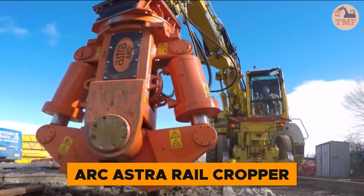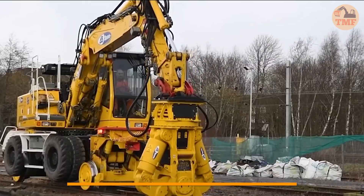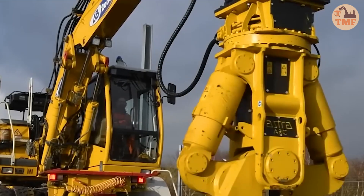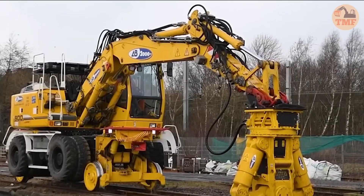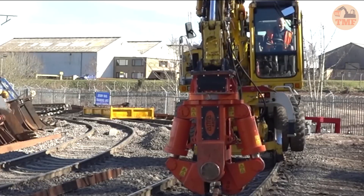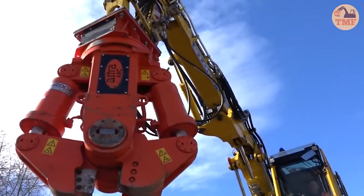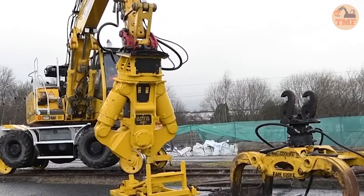The ARC Astra Railcropper is a state-of-the-art tool designed for precise and efficient railway track cutting. Equipped with a powerful hydraulic system, it streamlines the cutting process, ensuring speed and accuracy with minimal effort. By reducing material strain, it not only saves valuable time but also enhances workplace safety, making operations more controlled and less labor-intensive. This essential tool delivers reliability and efficiency, making it a must-have for any railway project.